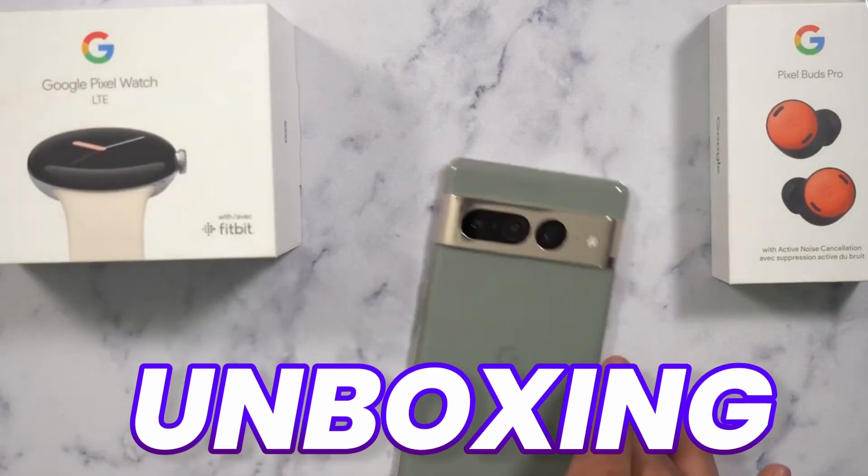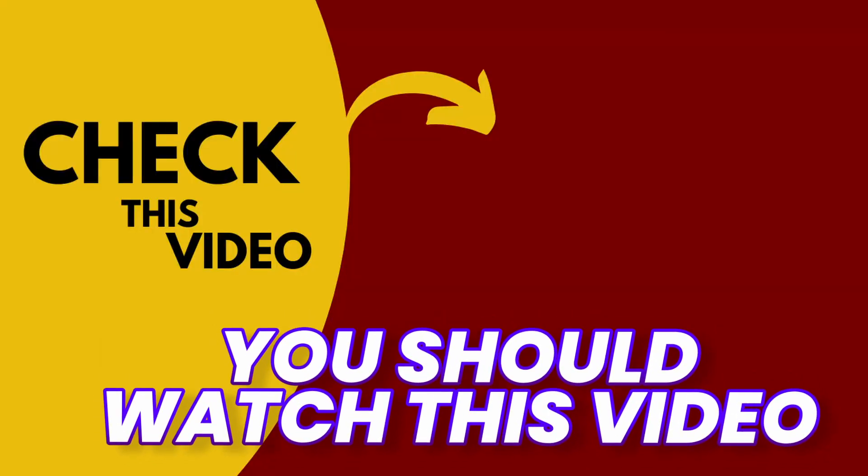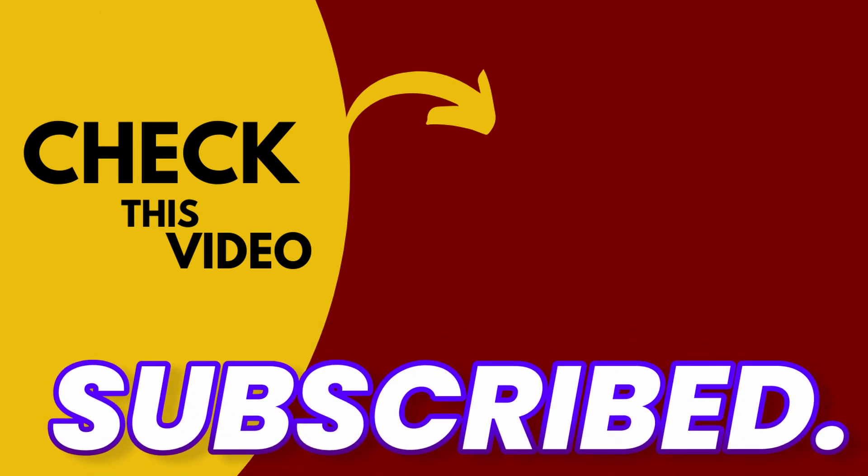If you want to see the unboxing video of Pixel 8 Pro, check out that video. I hope by now you're subscribed. I'll see you next time — peace out.